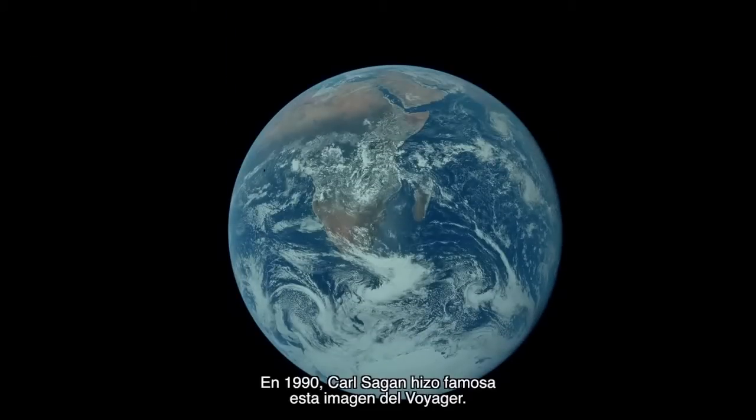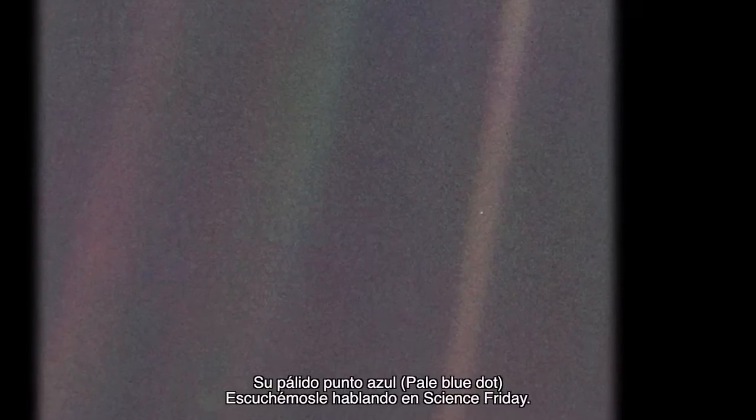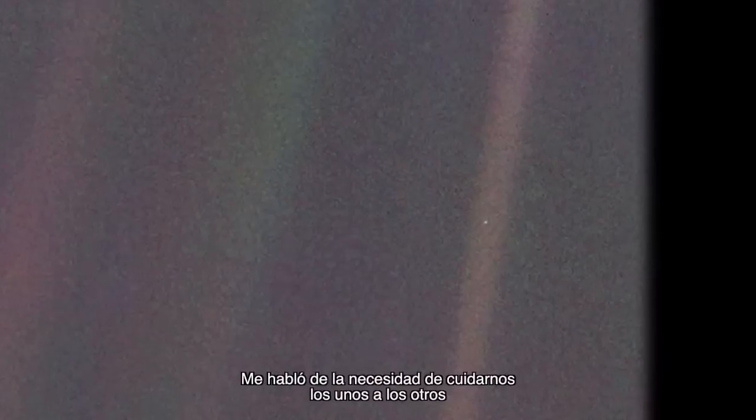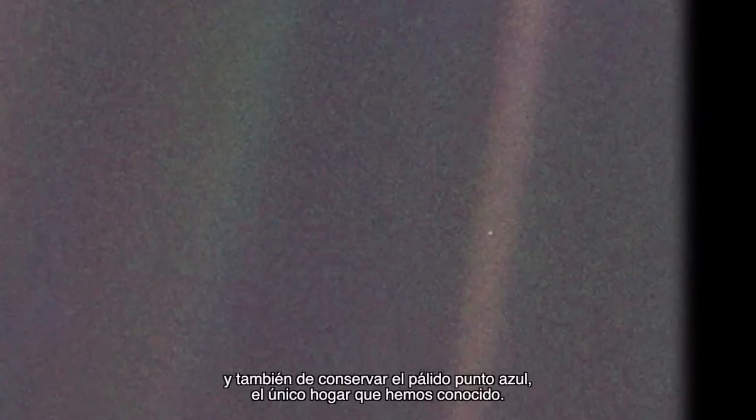In 1990, Carl Sagan made this Voyager image famous — his pale blue dot. Here he is on Science Friday talking about it: 'I thought, there — that's us. A mote of dust in a sunbeam. And it spoke to me about the need for us to care for one another and also to preserve the pale blue dot, which is the only home we've ever known.' And it underscored the tininess, the comparative insignificance of our world and ourselves.